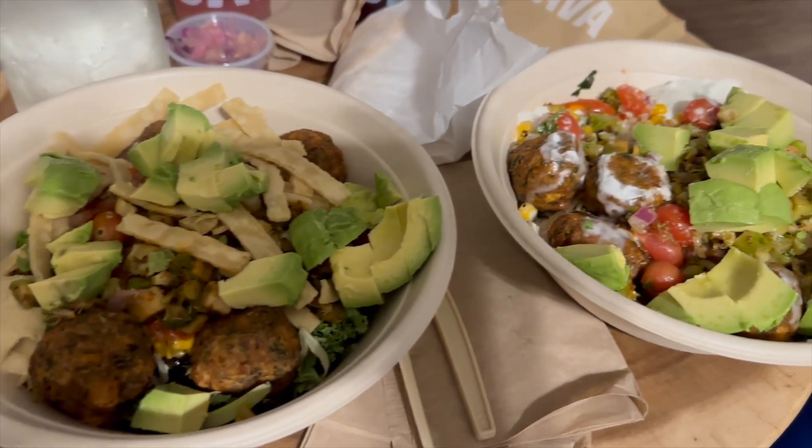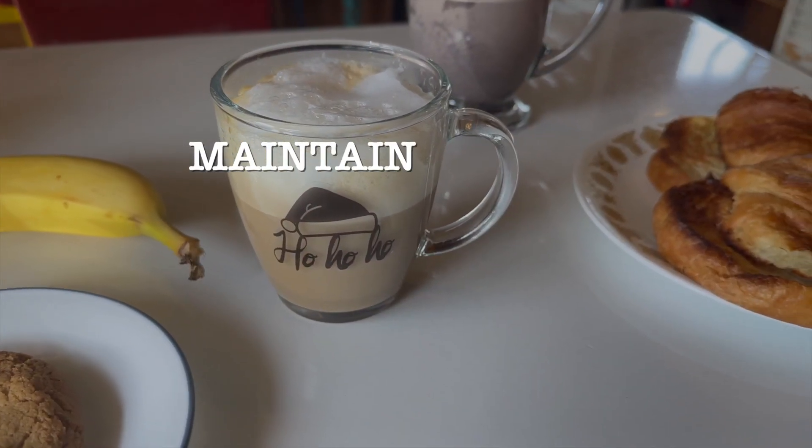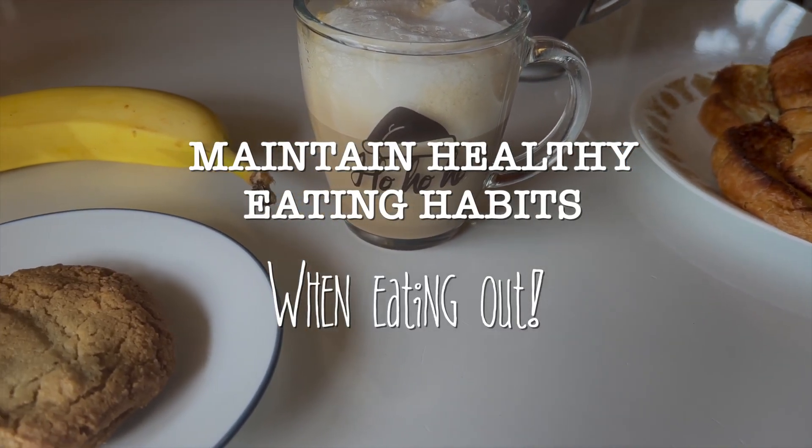If you're someone who maybe has a family member or friends that enjoy eating out, but you are someone who's trying to create more healthy eating habits and not really sure how to implement both of them together, in today's video I'm going to talk about how to maintain healthy eating habits when eating out.